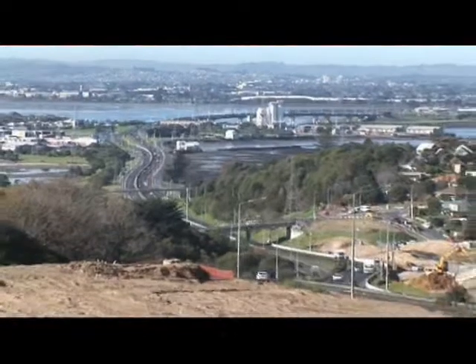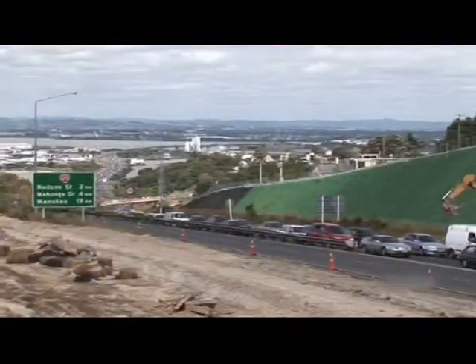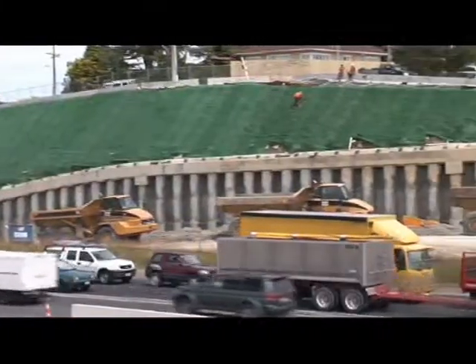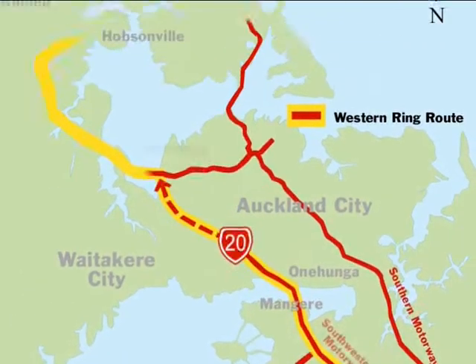At an estimated cost of $169 million, the State Highway 20 Mount Roskill extension will provide an alternative regional route through Greater Auckland, linking the cities of Manukau, Auckland, Waitakere and North Shore.